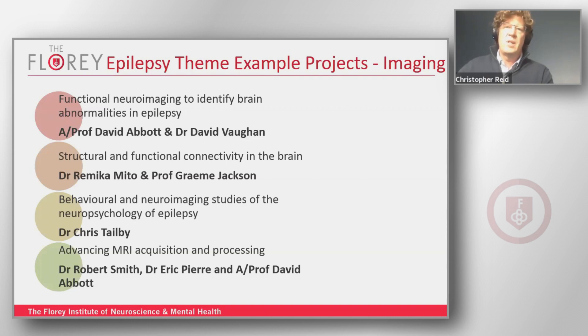You get insight using epilepsy to understand broader neuropsychological concepts, and all the way through to advancing the techniques themselves — looking at MRI acquisition protocols, processing, and even some of the instrumentation around this.